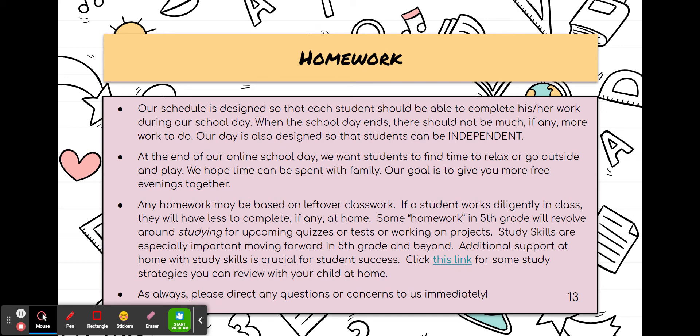Our homework policy for our team is that your student should really not have a lot of homework. Most work should be able to be completed in class — it's designed to be done independently. However, there will certainly be times when your student will have some homework, especially if students are studying for a quiz or a test. It's not our goal for students to have several hours of homework every night. Our goal is to keep homework short but meaningful. If there are any problems or questions about homework, please let us know right away.